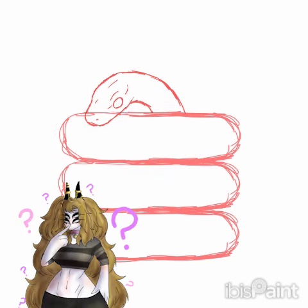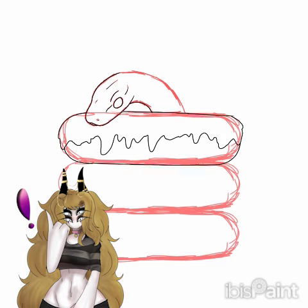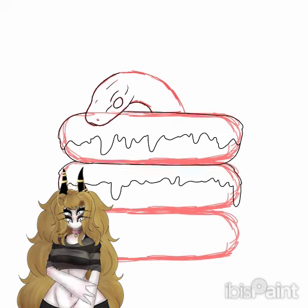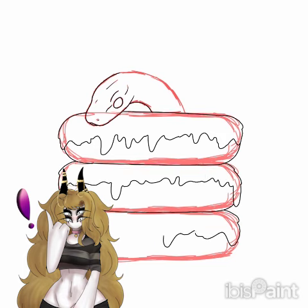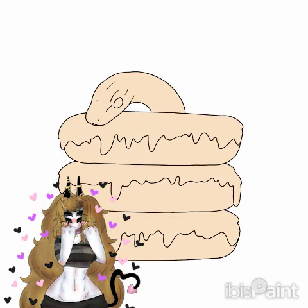A little bit more of a fun fact: drivers are actively encouraged to not hit these guys. So yay, we're protecting them. I sincerely hope that they can be not endangered very soon, because these guys are so cute.